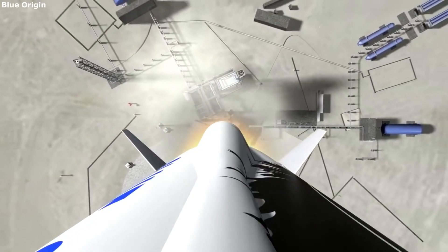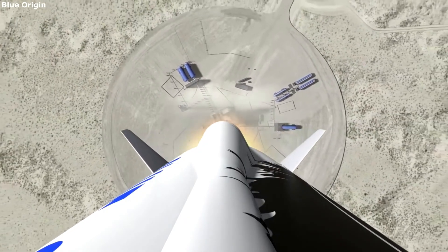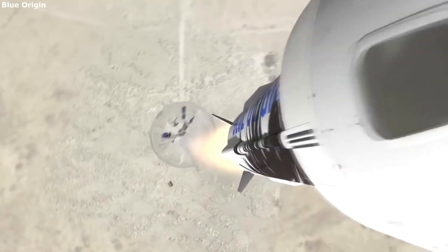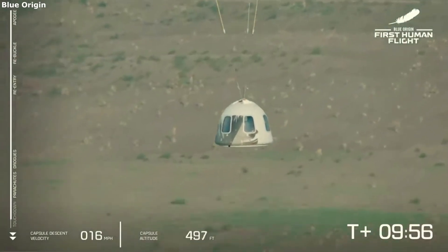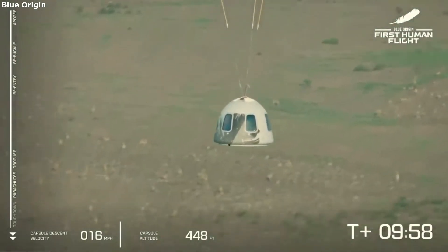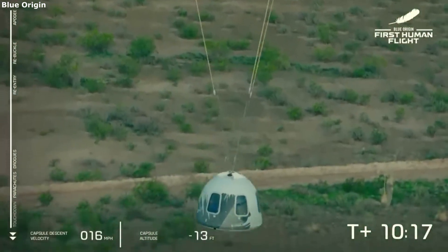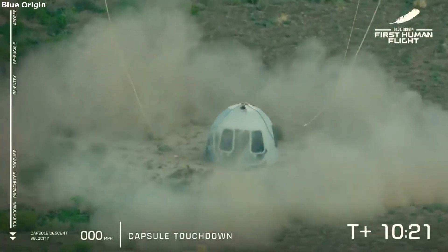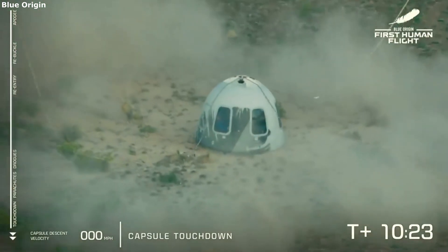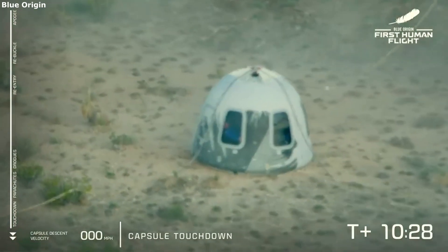Conclusion. Blue Origin is working on a lot of future big projects including New Glenn, BE-4, and even Orbital Reef. However, the company has continued to consistently launch New Shepard, sending new humans into space for the first time. New Shepard is unique because of its single-stage crew capsule, full reusability, and safety features — all of which play a necessary role in the rocket's current and future success. While a lot of people are not the biggest fan of Blue Origin, the company's success will benefit us along with the space industry over time. We will have to wait and see how New Shepard's progress continues and the impact it has on future Blue Origin projects, along with how we access space.